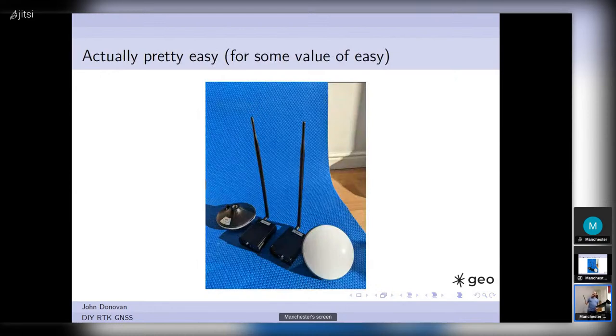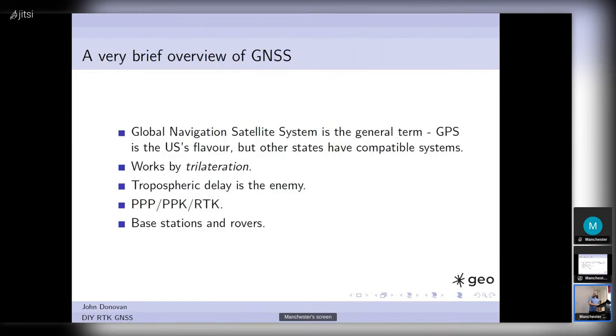It turns out, not that crazy these days. These are the units I built myself. GNSS is the term we use rather than GPS, because GPS is a trademark — that's just the American flavor of GNSS. You've got GLONASS from the Russians, Galileo from the Europeans, and systems from the Indians and Chinese — all largely compatible systems. It works by trilateration, not triangulation. A lot of people say you triangulate your position with GPS — you actually trilaterate it.